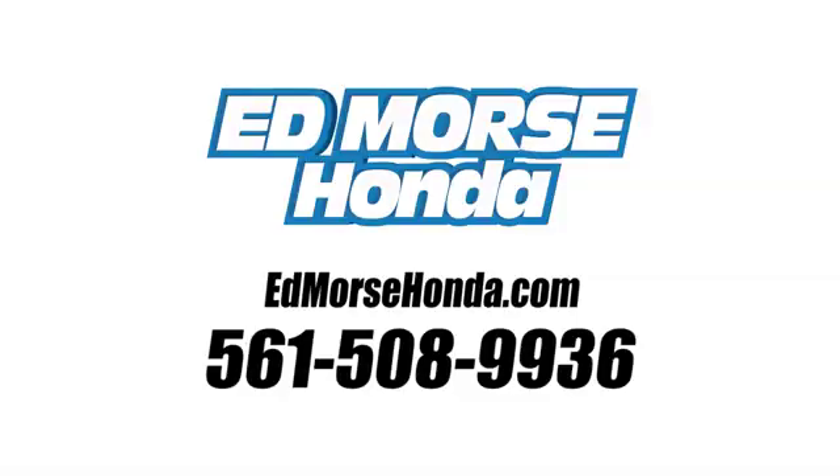Hurry in today for a test drive. Call us today at 561-508-9936.